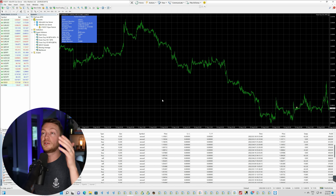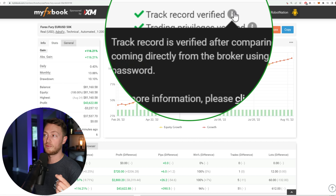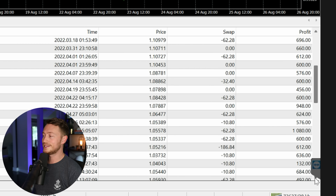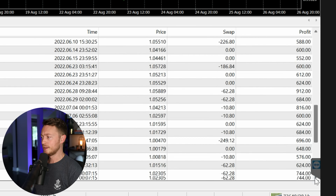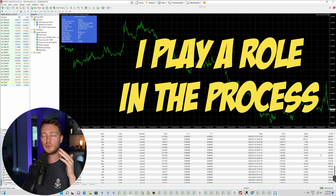Now let's pop up my live trading account. Here we are in my live account. You can see at the top left that I am connected to a live server. If I take you into my MyFXBook account, you will see that it also says real here. My track record is verified and my trading privileges are verified, which means I changed my investor password to a password MyFXBook sent me. You can see my trades with the robot — it is really solid and it's really just win after win after win. And that's not just because it's an incredible robot, but because I play a role in that process to make sure that we get good trades.